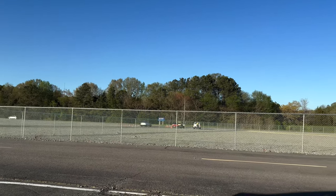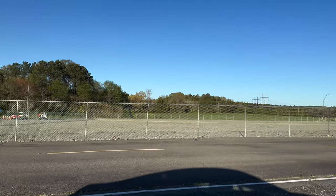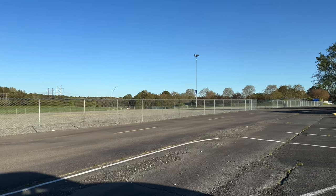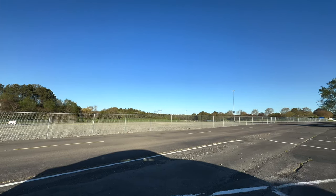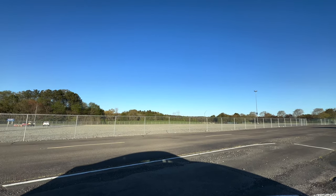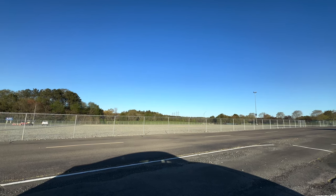Hey everybody, we're here at King's Dominion for a little update for you. This is a look at the fenced-off staging area that I mentioned in my video earlier this week. It's going to be an interesting spot over the next couple of weeks or months as things start to arrive for the 2025 roller coaster.